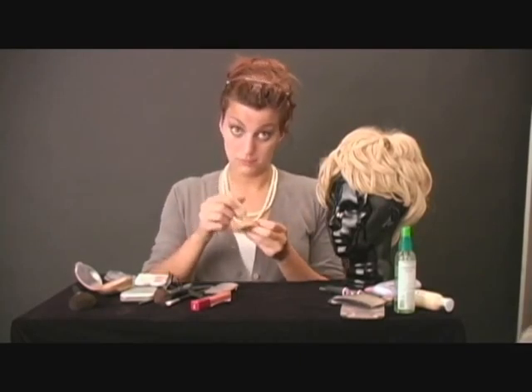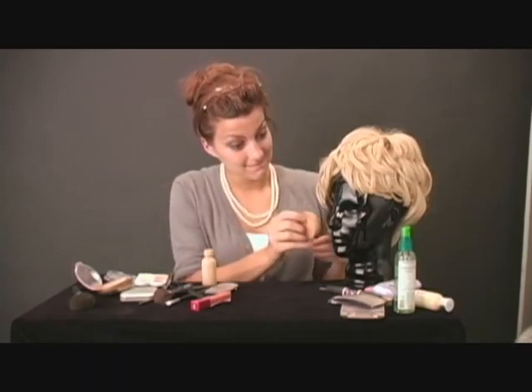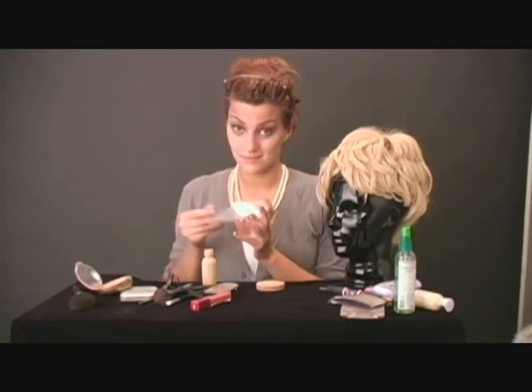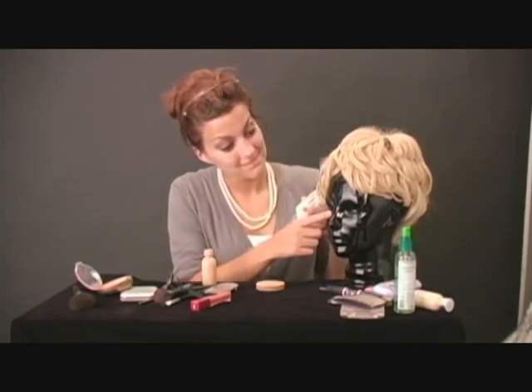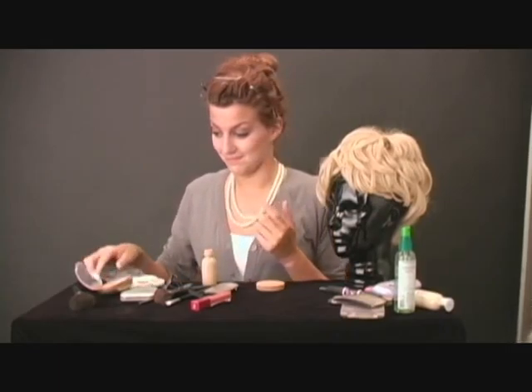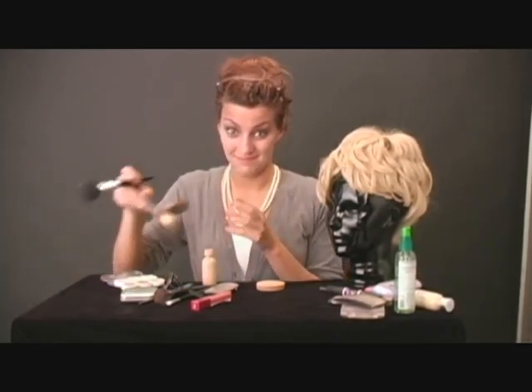Your foundation should be a little heavier than usual — this makes your skin look smoother in front of the camera. Under eye concealer is great for blemishes and reduces dark under eye circles, while compact powder will reduce shine.